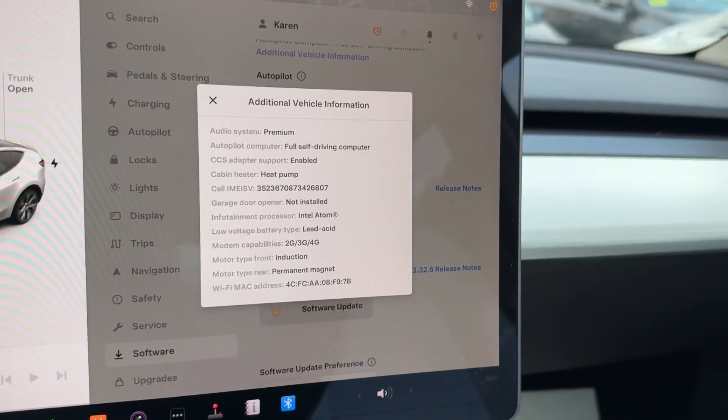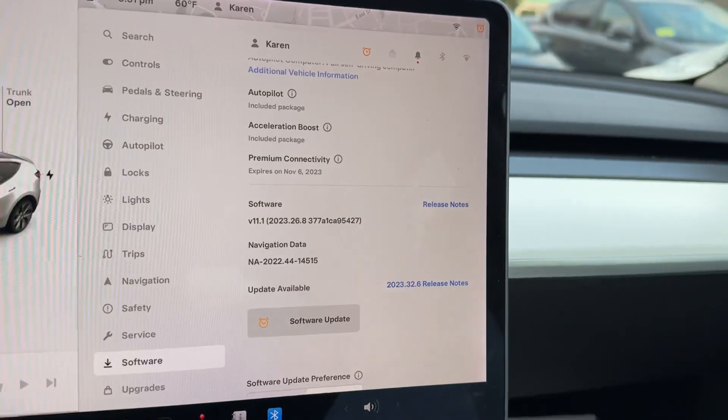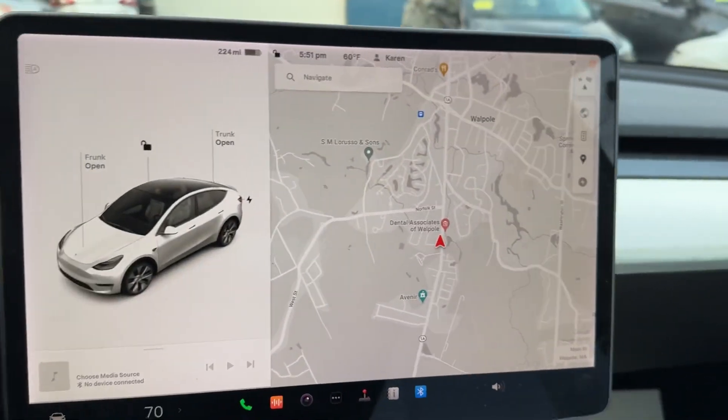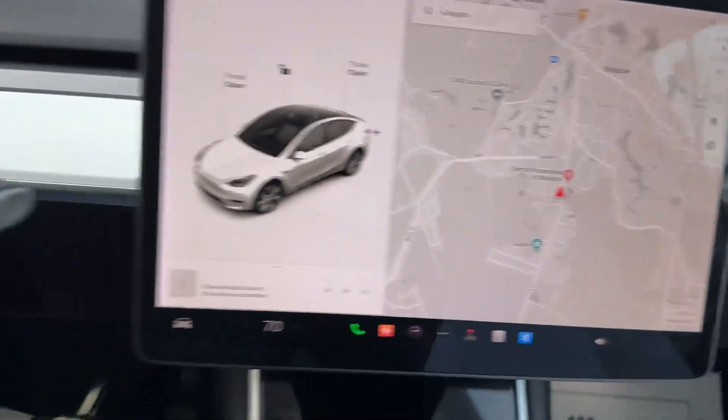It does have a heat pump, CCS-enabled, premium audio, and blind spot monitors with cameras.